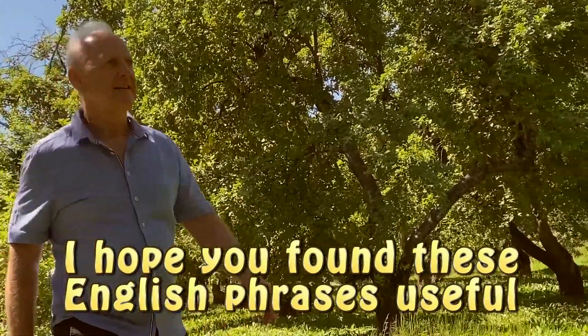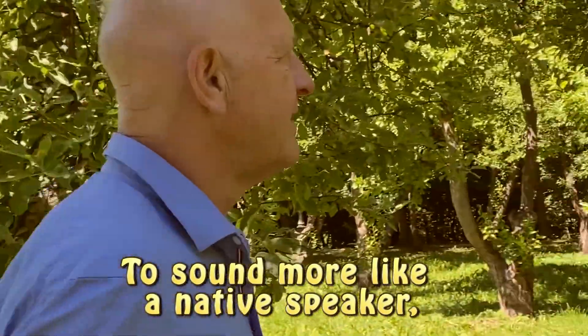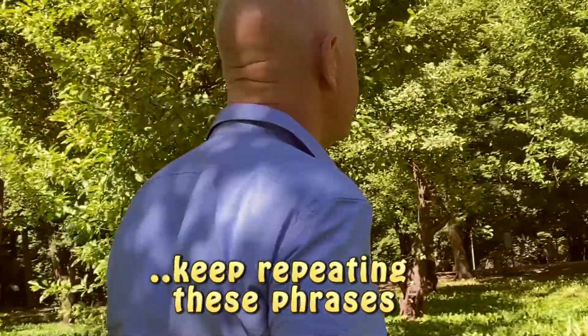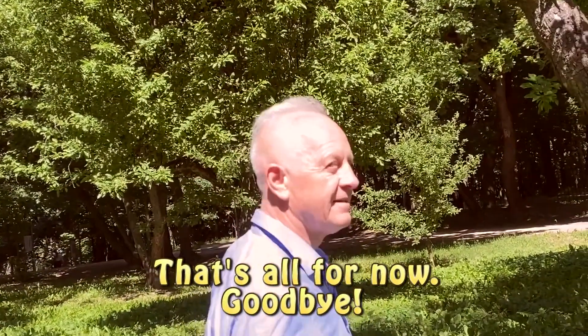I hope you found these English phrases useful. To sound more like a native speaker, keep repeating these phrases. But that's all for now. Goodbye.